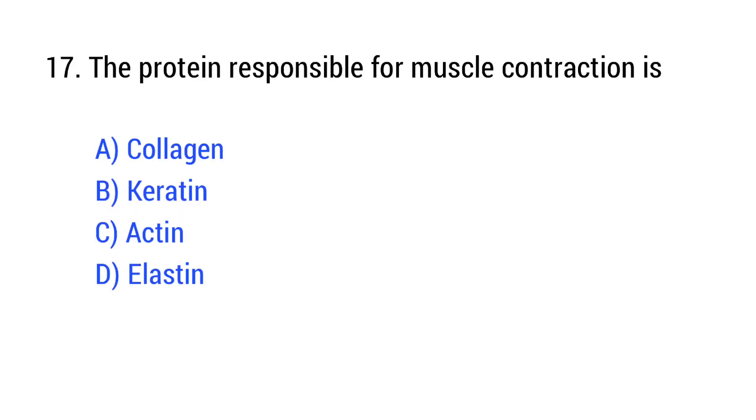Question number 17. The protein responsible for muscle contraction is? The right answer is Option C: Actin.